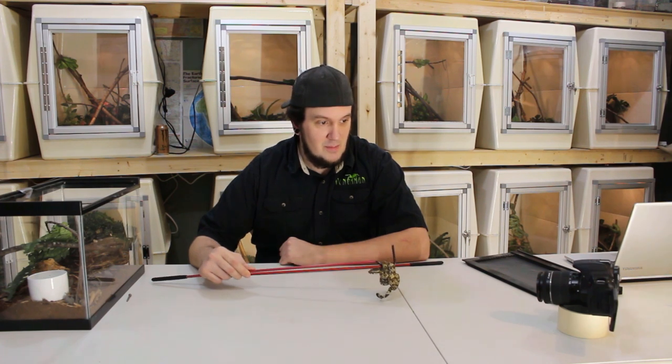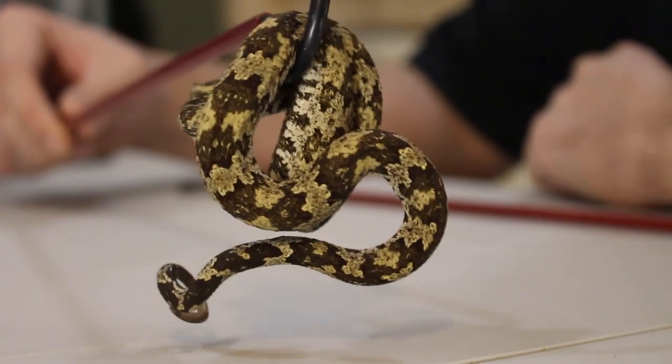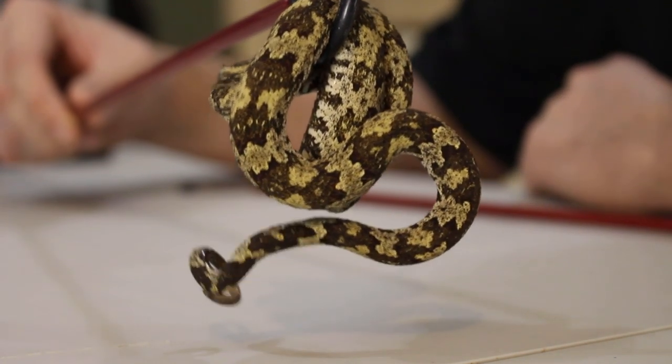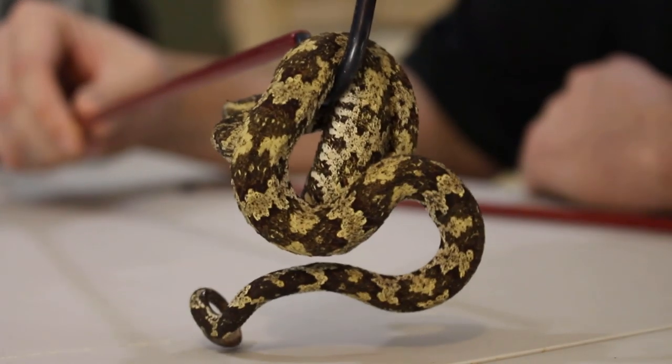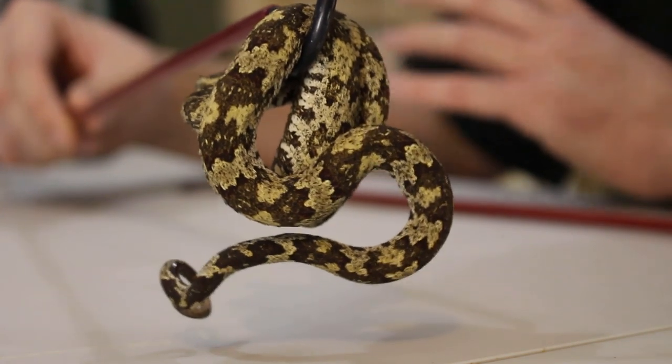But this guy is being very good — typically they are quite snappy. I do have a couple of females I want to show you. They're sexually dimorphic not only in size, but also in color. Some of the females are just gorgeous. Almost all males look like this — this is actually a pretty male. So let's go ahead and check out the females.